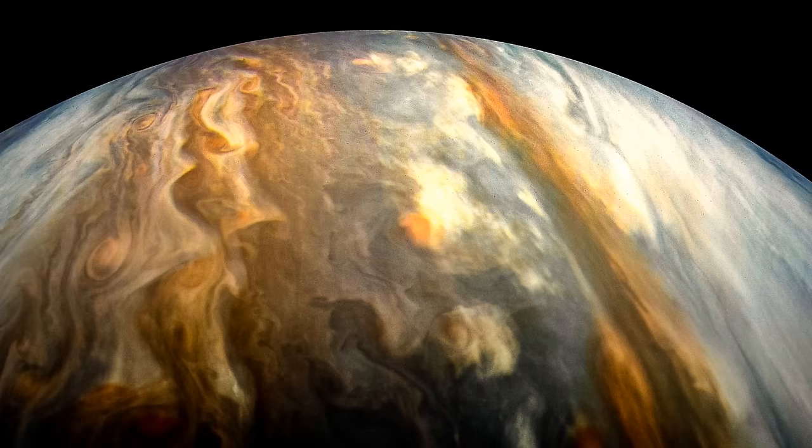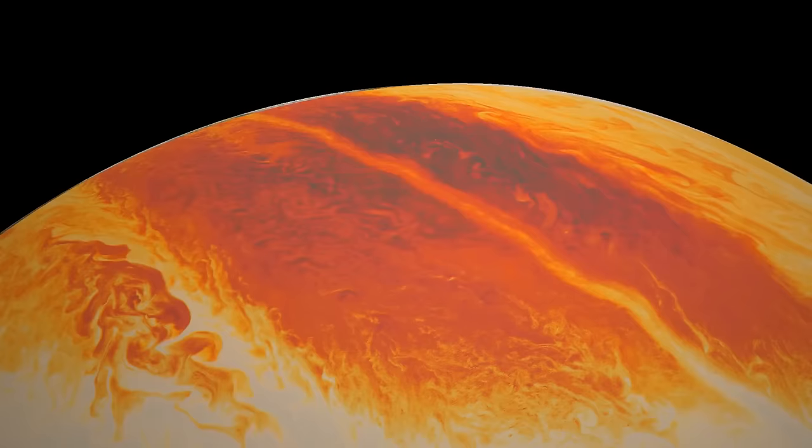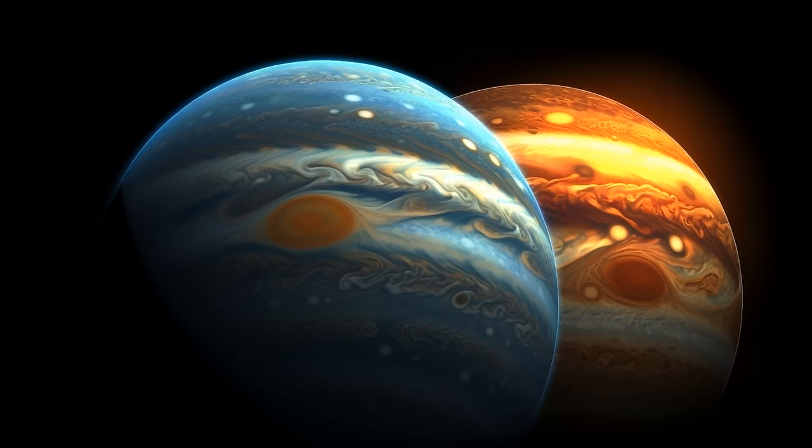This suggests something interesting. The belts on Jupiter have thinner cloud coverings compared to the zones. It's like the belts are wearing sheer see-through outfits while the zones have thicker clouds like fluffy jackets. So what we see as dark bands in normal pictures turn out to be bright in the infrared, hinting that these belts have less cloud stuff blocking the light. But here's the most strange part — every few years, something changes. It's like the weather on Jupiter goes through a wild roller coaster ride.